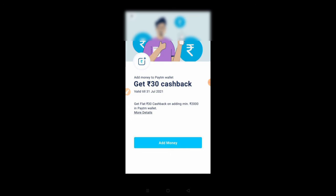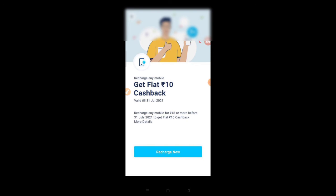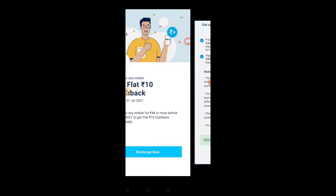On wallets there is a cashback and offer section — you can select it. We have 48 hours of recharge offer with a flat 10 rupees cashback. This offer is valid until 31st July. Next, friends, we have a send money offer section.